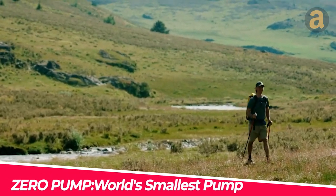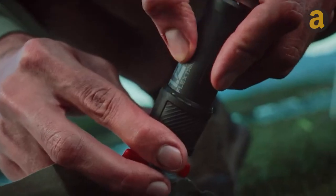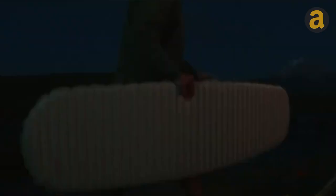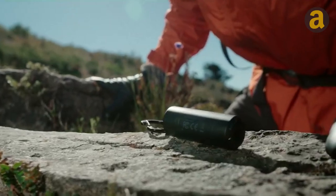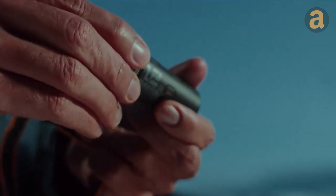Next up is another compact air pump called Zero Pump. Weighing just 1.2 ounces and measuring 1.02 by 2.95 inches, Zero Pump can be easily hung on a keychain like an everyday accessory when you go camping. This pump comes with six multi-purpose nozzles, generating an air pressure of 2.5 kilopascals, and is capable of inflating 25 air mattresses with just one charge. The product includes a rechargeable battery and is priced at around $36.